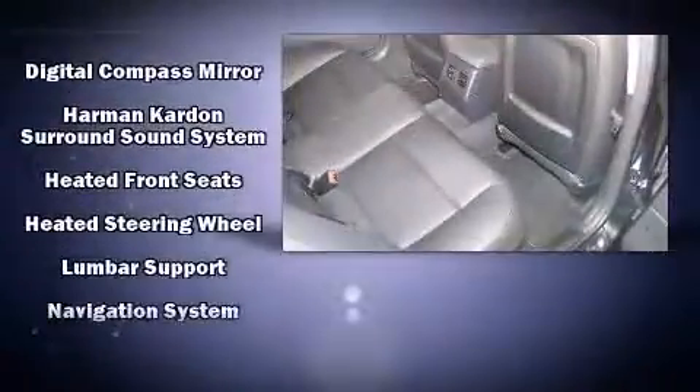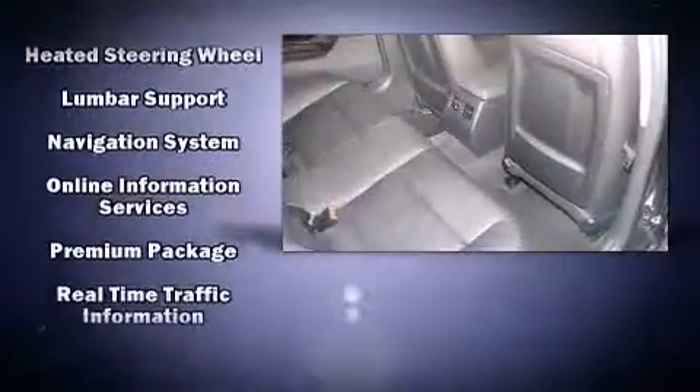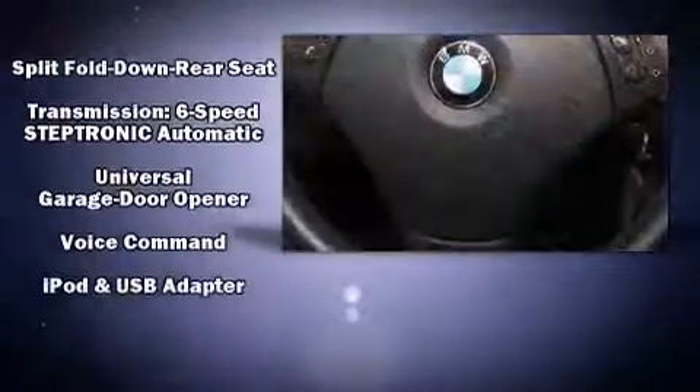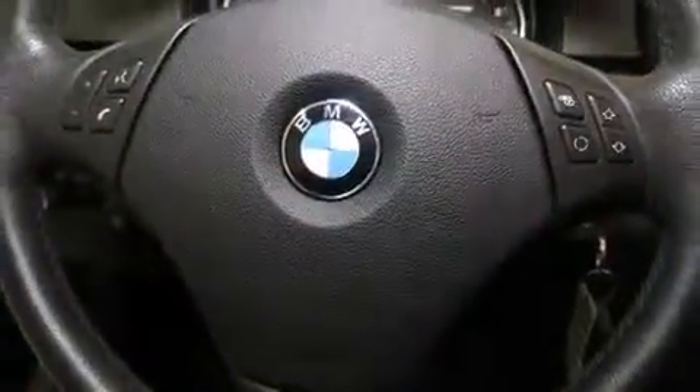BMW also prioritized safety and security with features such as traction control, an emergency communication system, and four-wheel disc brakes with ABS. This vehicle has achieved certified pre-owned status by passing BMW's rigorous certification process.